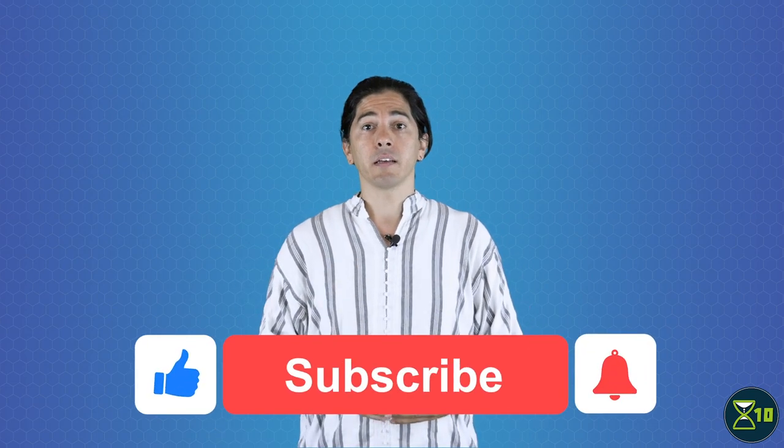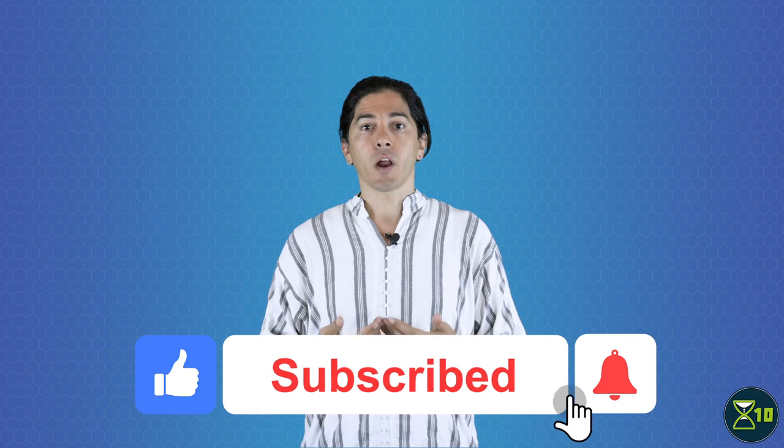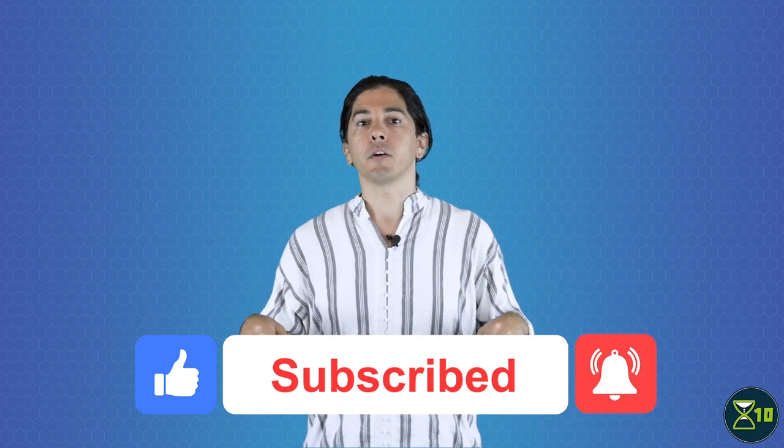If we could reverse these changes — that is, tidy up the library, or find a way to prevent them — we might be able to delay or even undo some of the damage caused by aging. Experiments with a group of genes called the Yamanaka factors hold out hope that this might be possible, but that's the subject of another video. To get notified about that and other X10 videos, subscribe to our channel and don't forget to click the little bell icon.